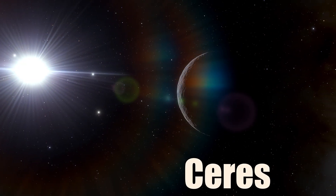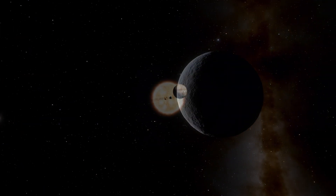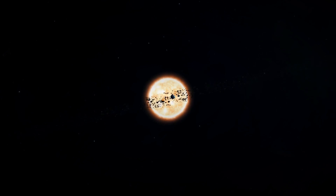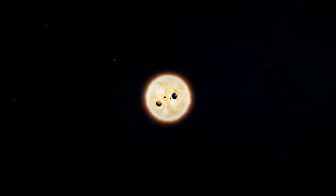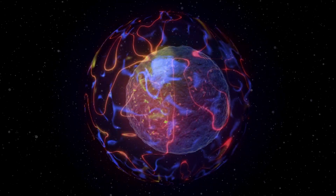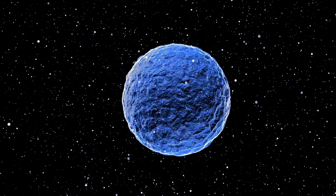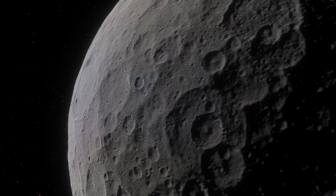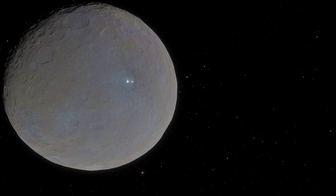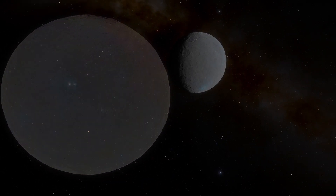Ceres is the smallest and closest dwarf planet to the Sun. It is also the largest and most massive object in the asteroid belt between Mars and Jupiter. Ceres has a rocky core and a thick mantle of water ice that may contain an underground ocean. The surface is mostly dark and cratered but has some bright spots that may be salt deposits or ice volcanoes. Ceres has no moons.